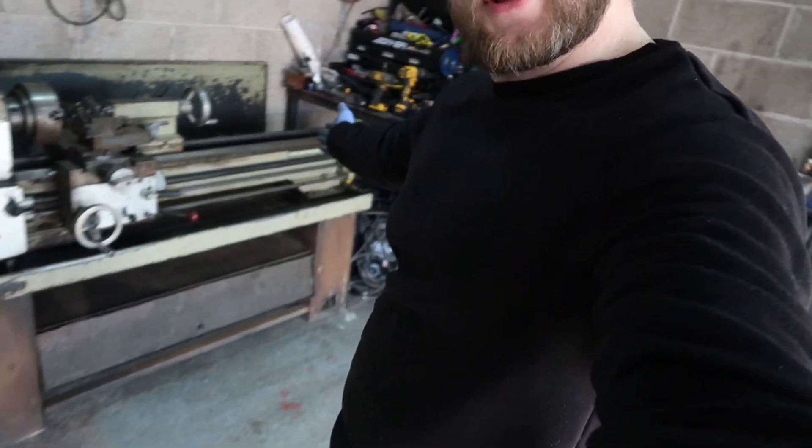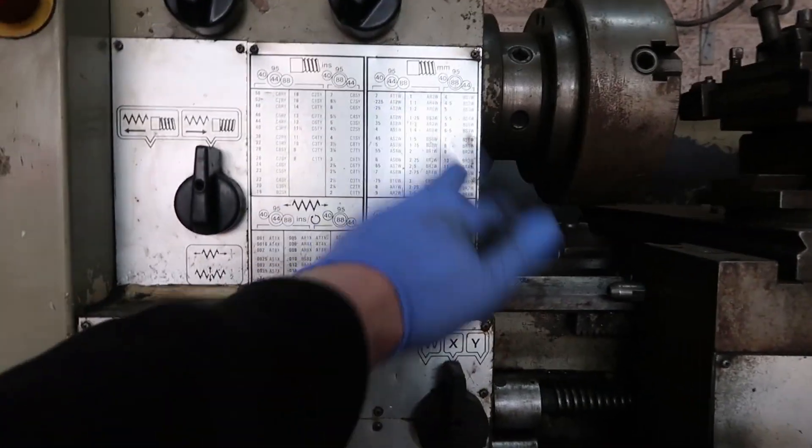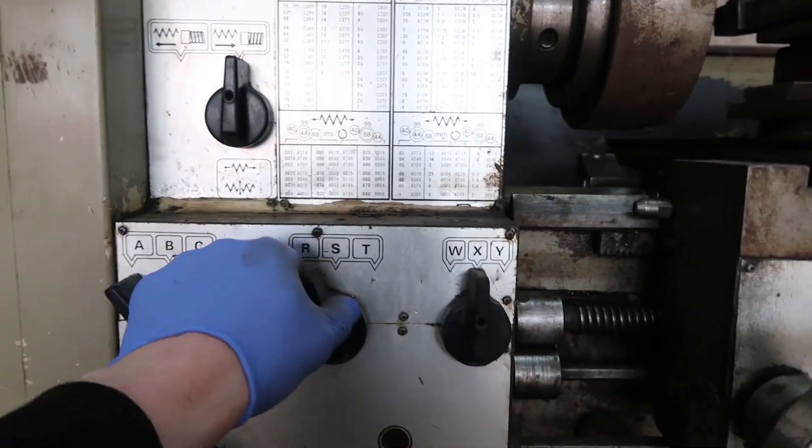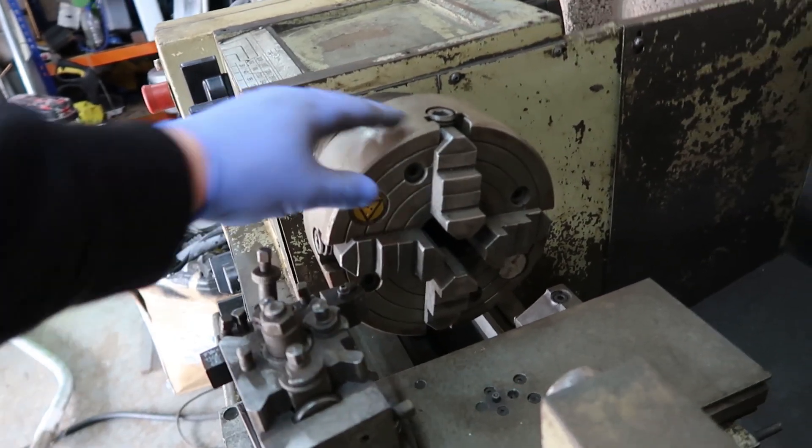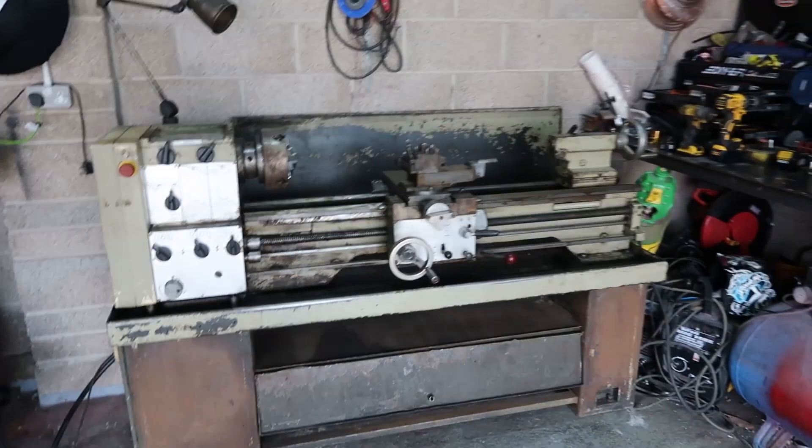Let me introduce you to my lathe. This is a Harrison M300 metric lathe. As you can see, it's got loads of different screw cutting options on the screw cutting box, and different speeds obviously. And it came with — which I didn't actually realise — a four-jaw chuck. I'm just loving this.